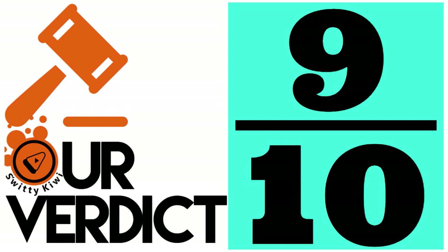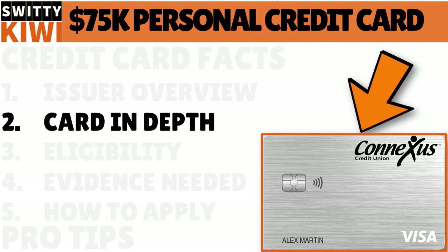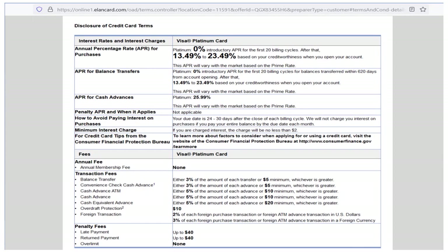This is a very high limit personal credit card from Conexus Credit Union, with a potential limit of $75,000 and the minimum FICO required is 530. You can see on the screen the terms and conditions. The annual fee is $0 — there's no annual fee. The rewards rate doesn't apply depending on where you live. There is no bonus offer. What we love is the 0% intro APR on purchases and balance transfers for 20 billing cycles.